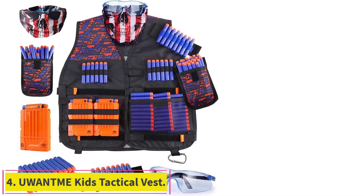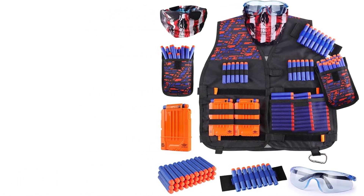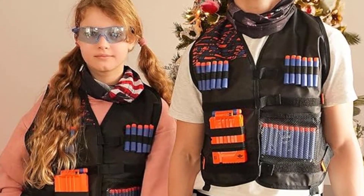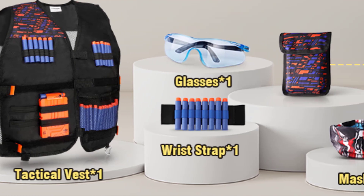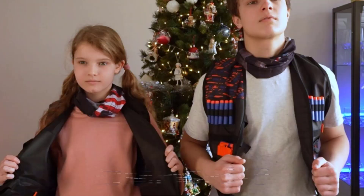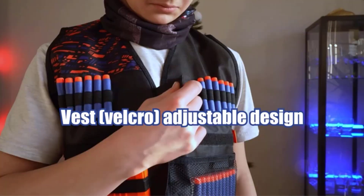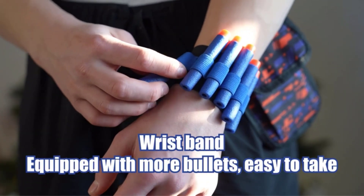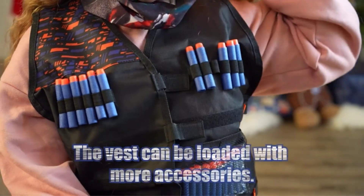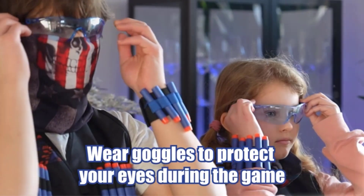Number 4: the You Want Me Kids Tactical Vest. You'll ensure that your niece, nephew, or child is ready for their next Nerf gun war when you gift them the You Want Me Strike Elite series. The vest provides plenty of storage and comes with 30 darts and a wristband to stash extra ammunition. It has plenty of room for Nerf darts, magazines, and even small blasters. Kids will be fitted and ready for battle, with the stylish and personalized tactical vest giving boys a decisive tactical advantage for Nerf wars. Enjoy outdoor games with friends.